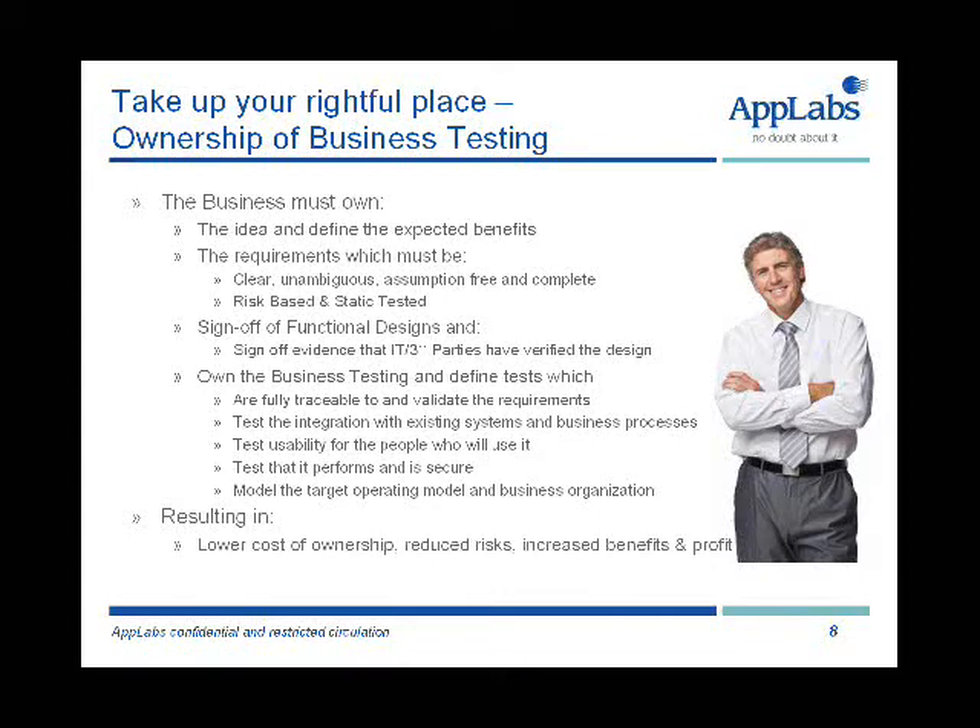I strongly believe that with the business taking this approach, we will lower the cost of ownership, reduce risk, increase benefits and therefore increase profit. I'm getting a question about how this approach would lower costs because it seems to add effort, not reduce it. The questioner makes a very good observation that there is an increase in effort focused on business activities to ensure good testable requirements and validating what's delivered against them, ensuring it works in the target operating model. So that's true.